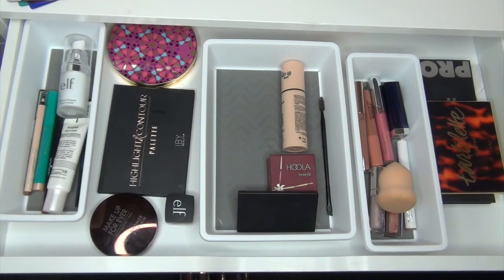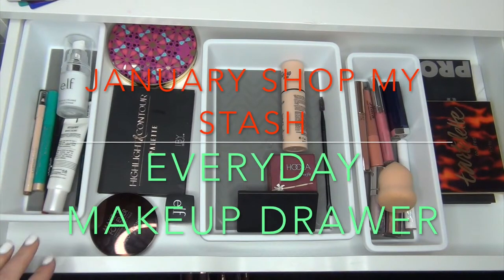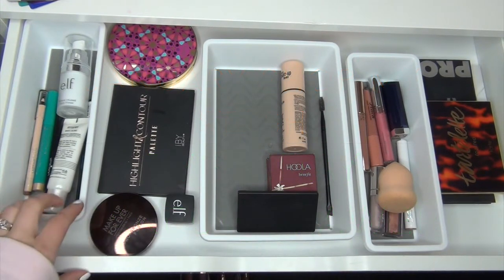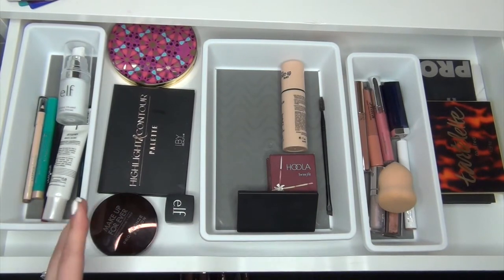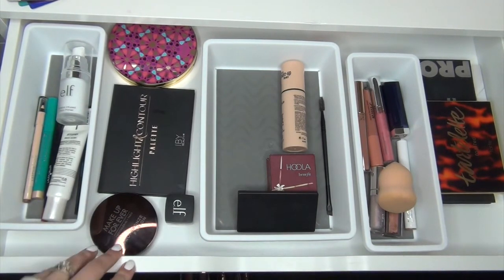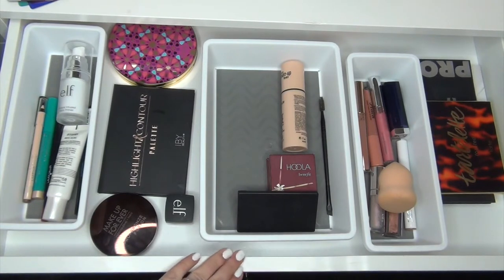Hey guys, Kali Fab here and today I am actually going to do my first Shop My Stash slash everyday makeup drawer. This is what I had from December 15th through January. It's the 14th today technically but it's going to be the 15th tomorrow. I am going to do my everyday makeup drawers slash shop my stashes on the 15th of the month instead of the first of the month.